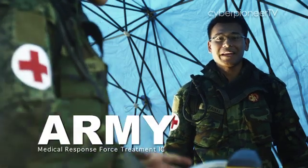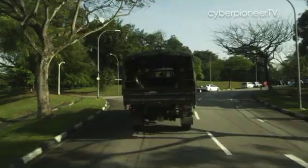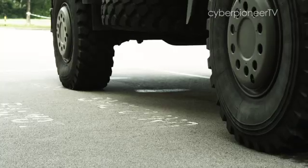I'm 3rd Sergeant Muhammad Faisal bin Juhandi. I'm a medic in the Medical Response Force of the SAF Medical Corps. The Medical Response Force, or MRF, is a unit that treats victims from chemical incidents.